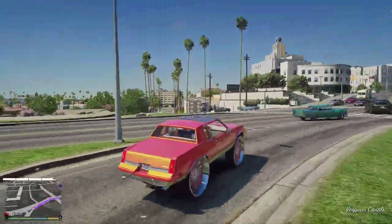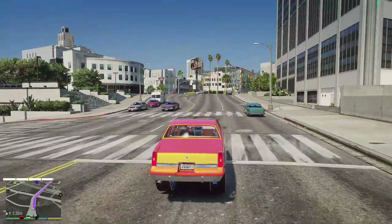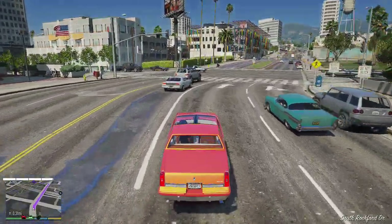This thing's a monster. Big shout out to all my mod creators out there — you already know what it is. None of this would happen without you all, appreciate it.